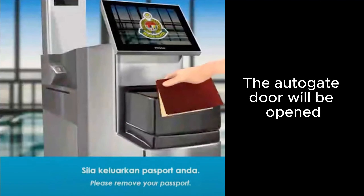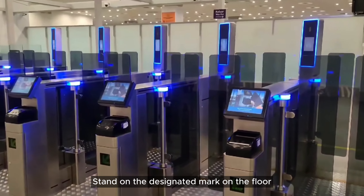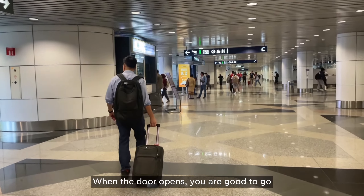The AutoGate door will open. Enter with your luggage by your side and stand on the designated mark on the floor. Look at the camera for face recognition. When the door opens, you are good to go.